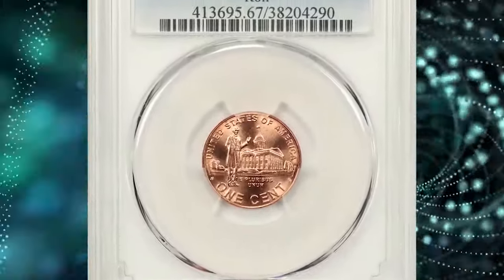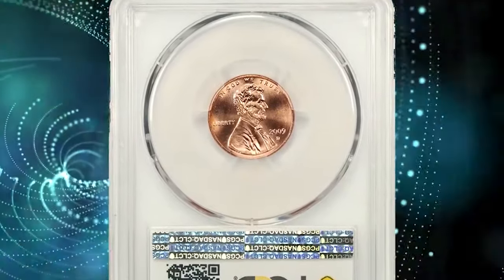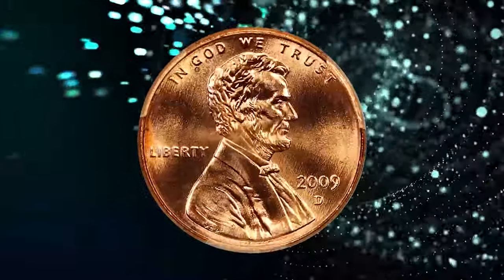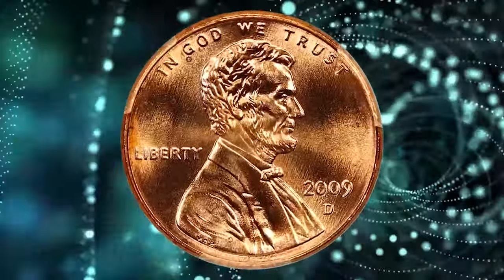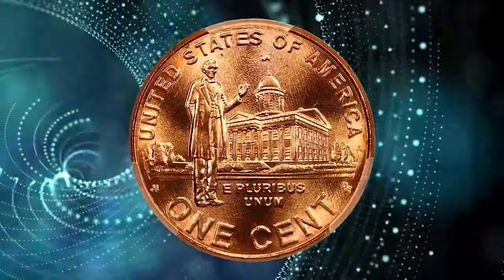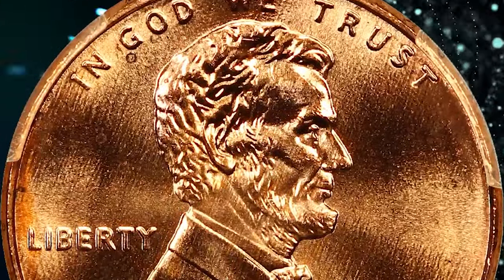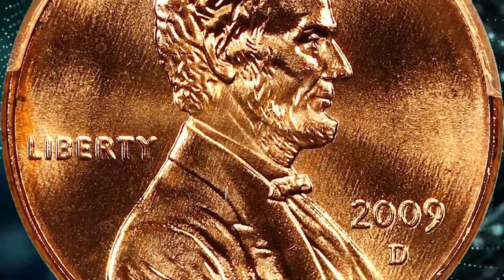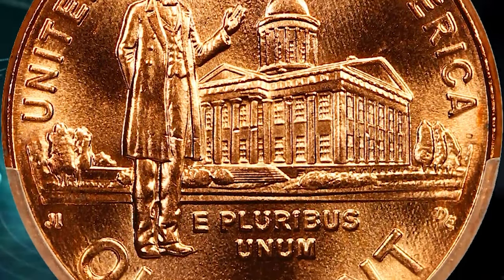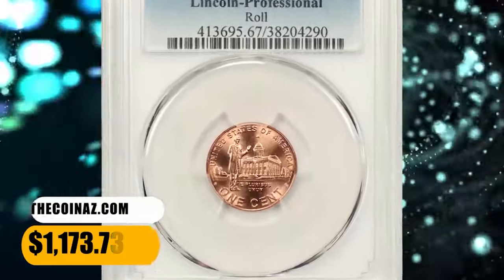2009 D Professional Lincoln cent. Graded in Mint State 67 by PCGS. According to Jamie Hernandez, the 2009 professional Lincoln cent design represents Abraham Lincoln's professional life in Illinois from about 1830 to 1860. The professional reverse design is the third of four different themes used in 2009 for the Lincoln cent. Each design represents a memorable time in Lincoln's life. This professional cent in Mint State 67 ended up selling for $1,173.73.